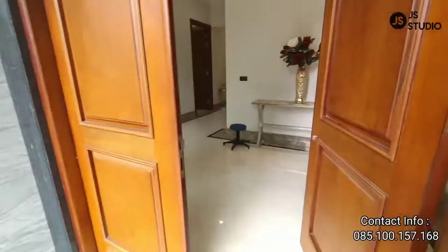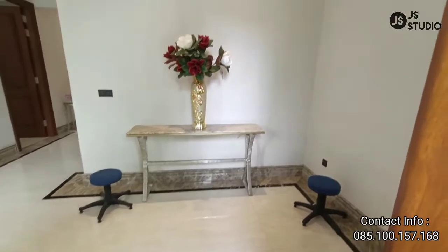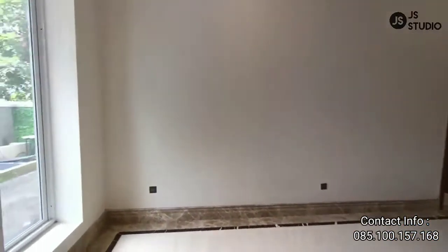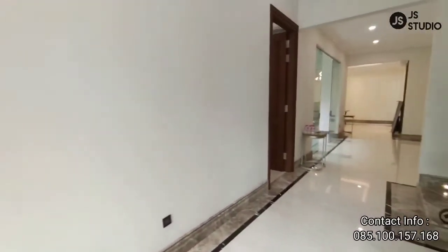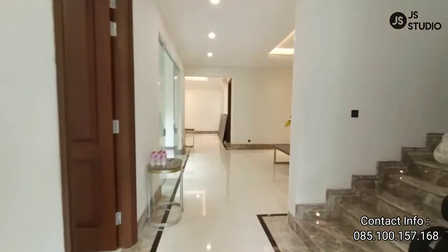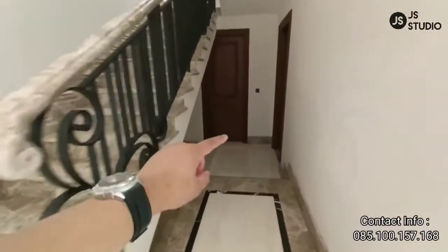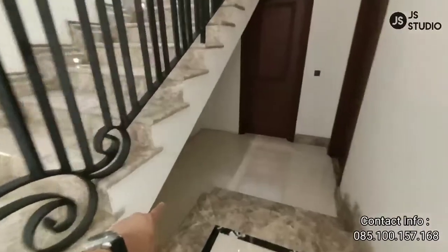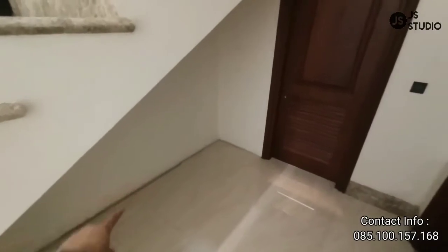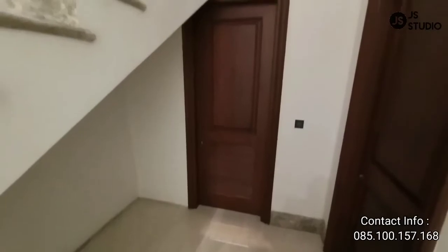Kita masuk ke dalam rumahnya. Sudah dilengkapi dengan ruang tamu yang begitu luas dan juga begitu mewah. Rumah ini mempunyai pencahayaan yang sangat bagus sekali — jadi tanpa menggunakan lampu, rumah ini sudah sangat terang sekali. Di area bawah tangga ini, Anda bisa gunakan untuk tempat sepatu dan lain-lainnya, sehingga rumah ini tampak lebih rapi.